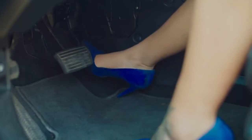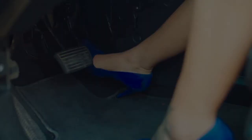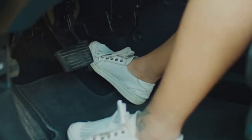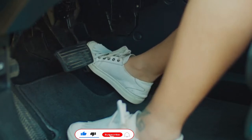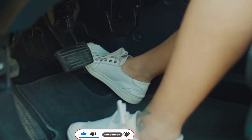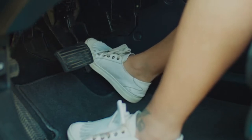Any experienced car driver can tell you that being able to stop quickly is as important, if not more, as being able to accelerate. That's why having great car brake pads is crucial — they can mean the difference between hitting an object and stopping just before you touch it. Good brake pads can help you get the best performance out of your car's braking system, and indeed, save lives.